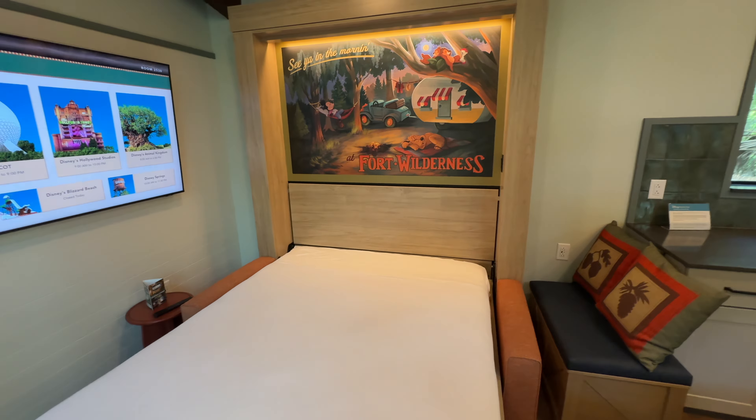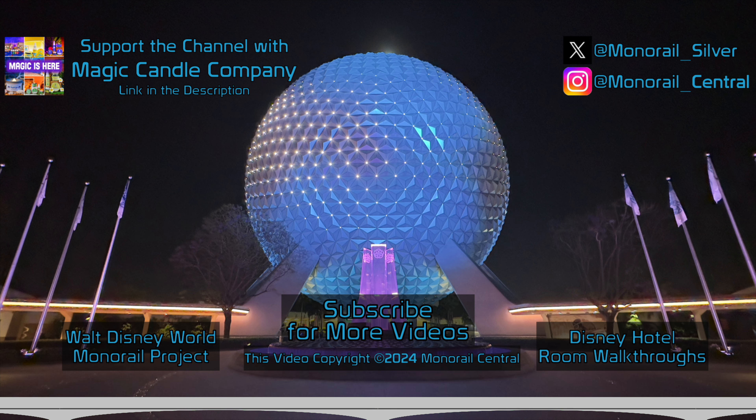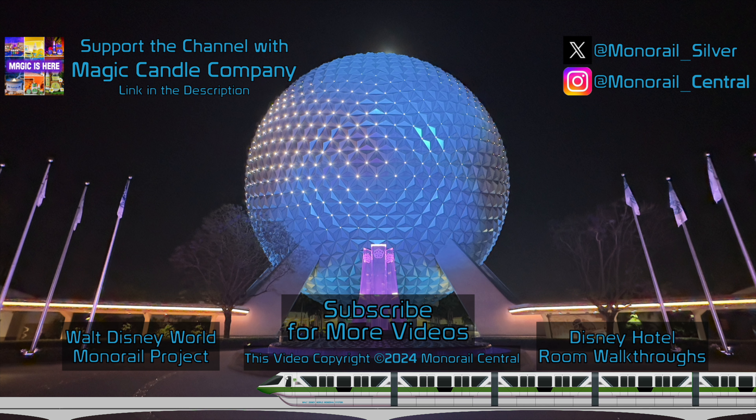If you enjoyed this room tour and would like to see more like this in the future, please be sure to like the video, leave a comment, and subscribe to Monorail Central for more Walt Disney World, Disneyland, Disney Cruise Line, and Disney Vacation Club content, as well as more Walt Disney World Monorail Project content. Thank you all for watching, and we'll see you all real soon.